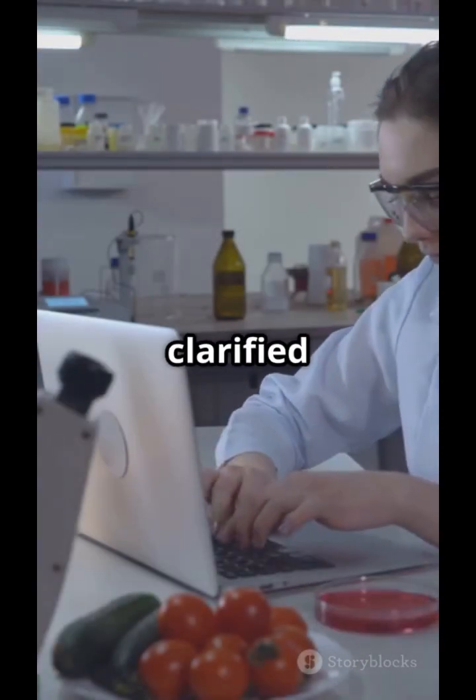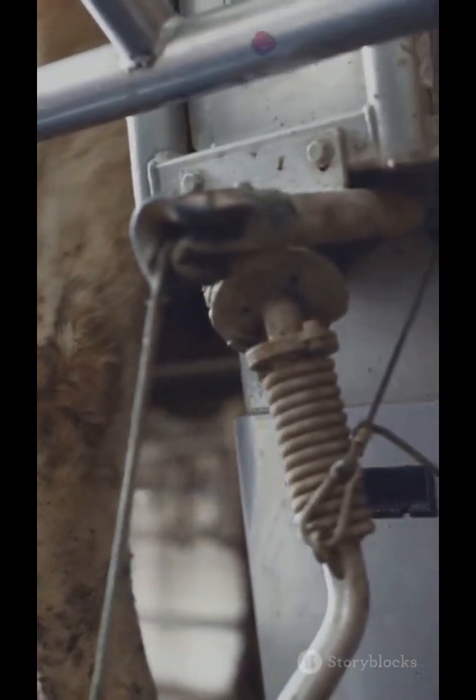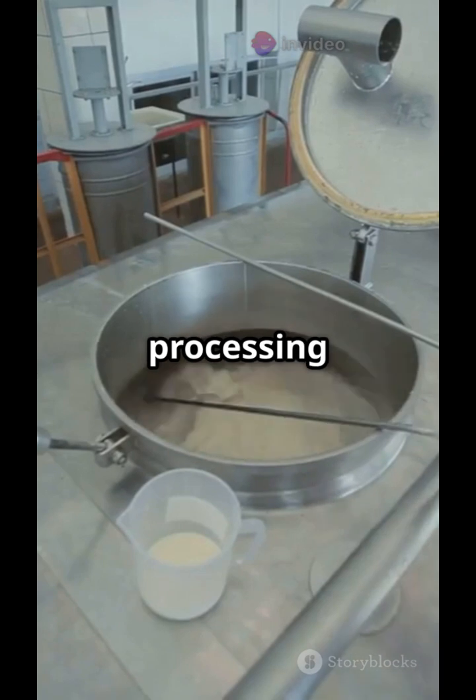Next, the milk is filtered and clarified to remove dirt, straw, and any visible impurities. A centrifugal clarifier spins the milk to separate out heavy particles, ensuring it's clean before processing continues.